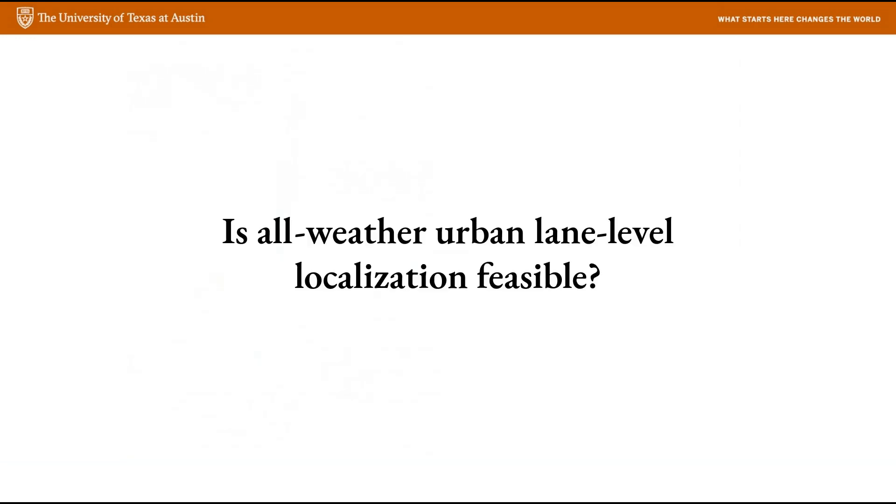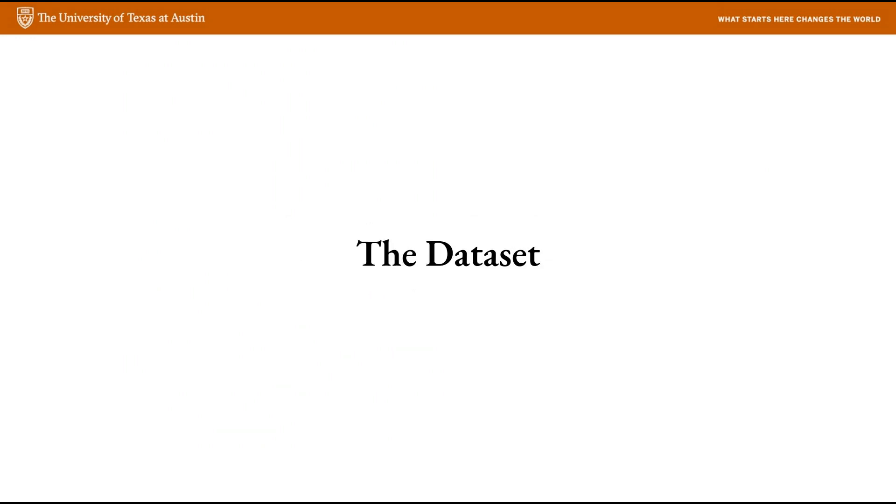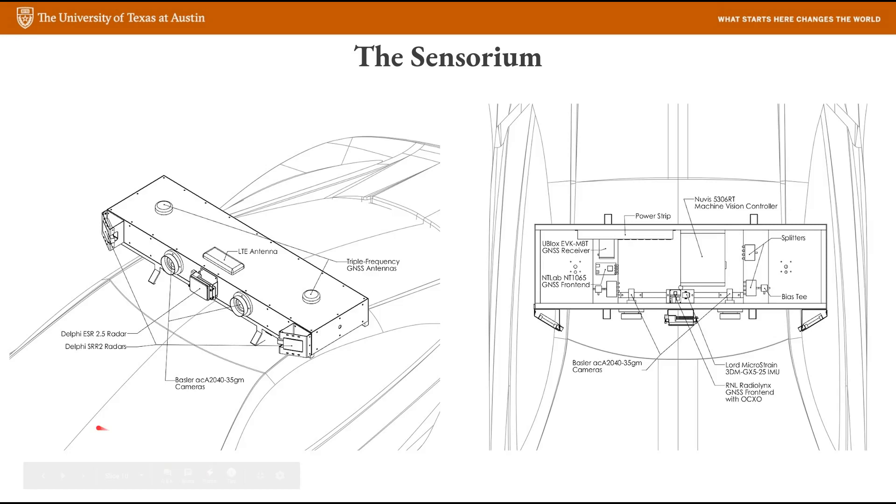So is it possible to do all-weather lane-level positioning in deep urban areas? That is the question we've answered in this research project. The first step to answering this question is to go out and collect some data. So we built a box of sensors we call the sensorium. Among other things, the sensorium has three automotive radars, a GPS receiver connected to two low-cost GPS antennas, and an IMU.